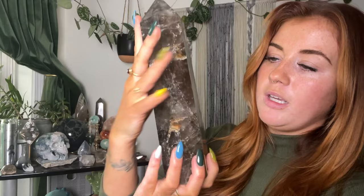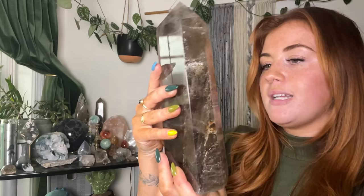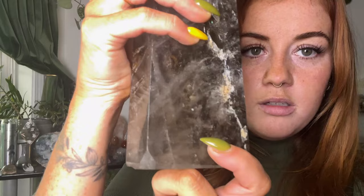Next tower — I was definitely on a smoky kick for a while, and by a while I mean like a year. I was buying smoky quartz every month. This is the biggest smoky quartz tower that I have, it's from Mermaid Metal. She is big and chunky, has some raw look to her on the back — nice and big, nice and thick. That's how we like them, and I just love this piece.